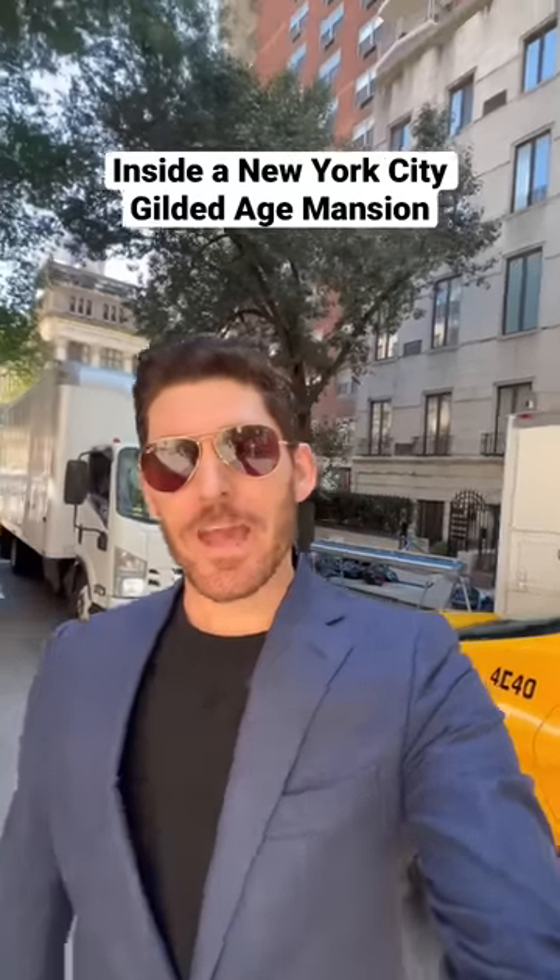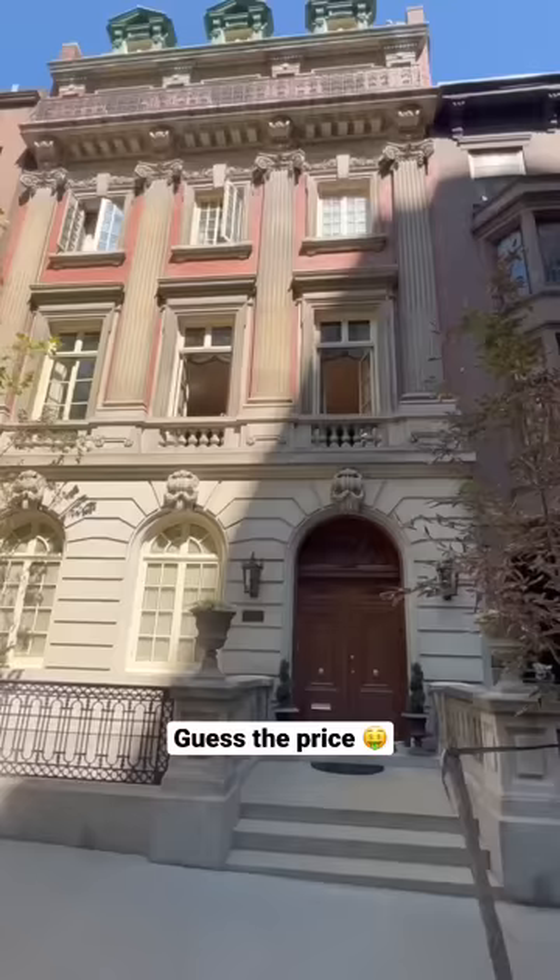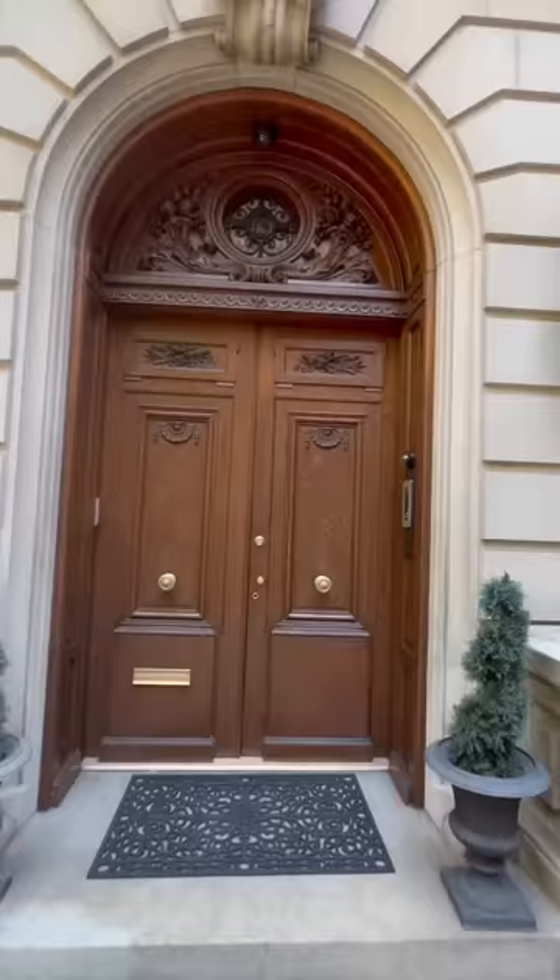You ever walk around New York City and wonder what would it be like to live inside a gilded mansion? Well today, we are touring the James F.D. Lanier House.